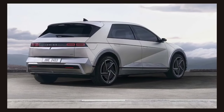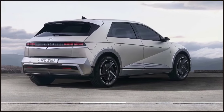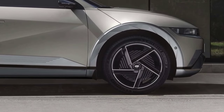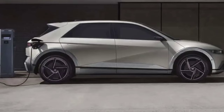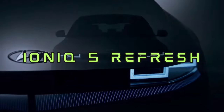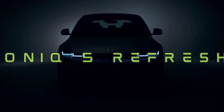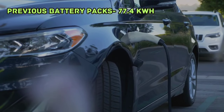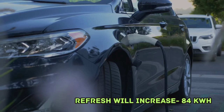Hyundai appears to agree with this sentiment, as it recently refreshed the 2025 IONIQ 5's aesthetics and, arguably, the most important component of any EV — the battery. The standard model is also getting an upgrade to its battery pack. The previous battery packs had a maximum capacity of 77.4 kWh, but the refresh will increase that to 84 kWh.